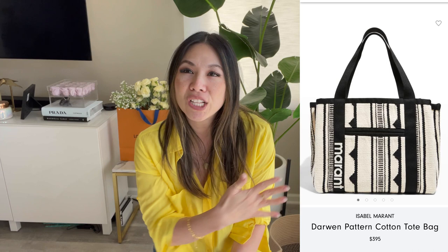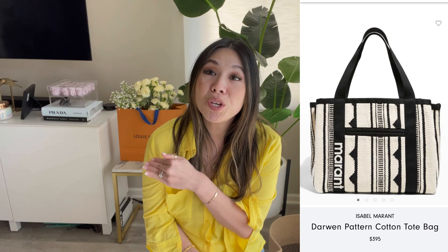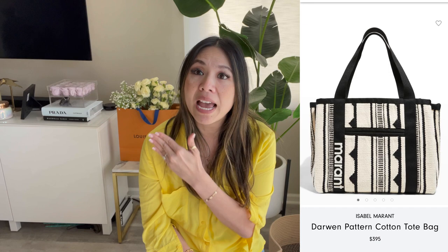The next spring wish list item, sticking with the beach theme, is the Isabel Marant tote. It has such a classic look, and Isabel Marant is such a great brand. I think this bag would be so cute to keep in your car and just use for beach days or days when you want to carry more. The price point is really good — I think this one is under $400 — so this is definitely one I'm considering.